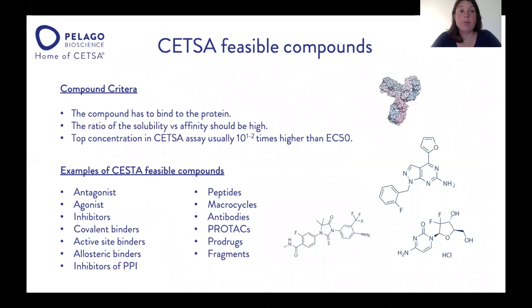What types of compounds can you profile with CETSA? The compound has to bind to the protein to induce a thermal shift. The ratio between solubility and affinity should be high — the top concentration in CETSA is usually one to two logs higher than the cellular IC50, so you need good solubility. At Pelago, we have profiled agonists and antagonists, covalent binders and active site binders, fragments, PROTACs, and also larger molecules like antibodies, macrocycles, and peptides.